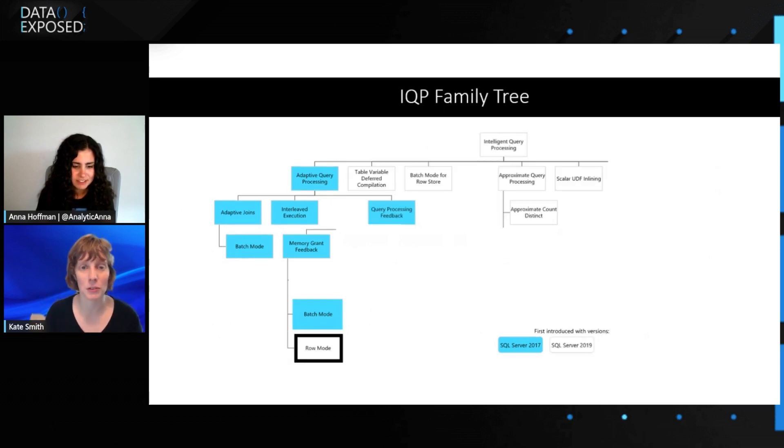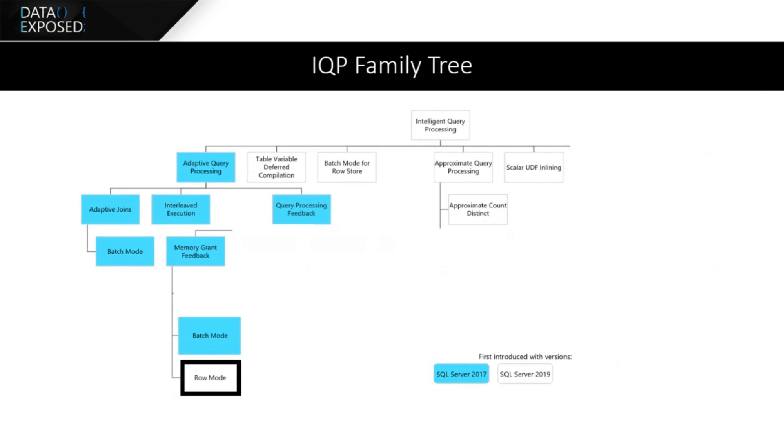The next release that came out, SQL 2019, it grew a lot. We rebranded — we're now intelligent query processing. We've got a bunch of new features. Memory grant feedback now works in row mode, so it's the same functionality but targeting row mode queries as well.